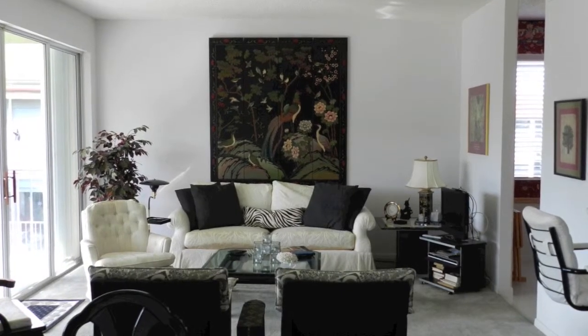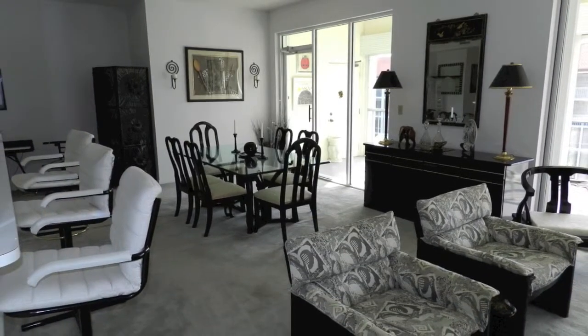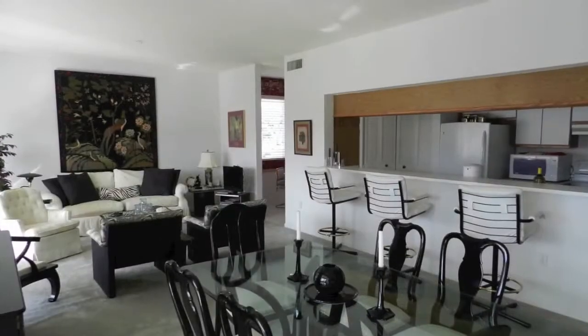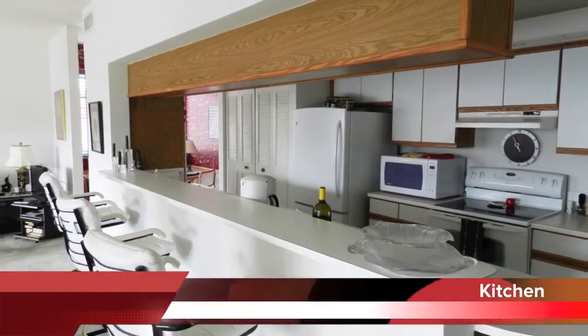Set in the desirable community of Half Moon Bay with two swimming pools, a huge clubhouse, three tennis courts, walking paths, and even its own sand beach, this is your chance to live the lifestyle you've dreamed of.